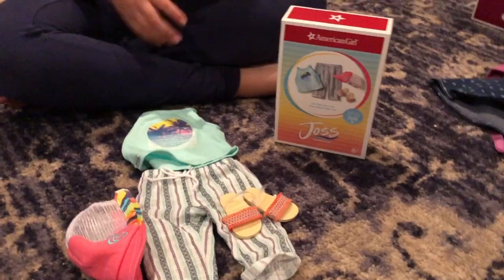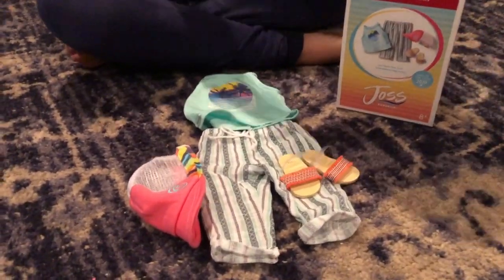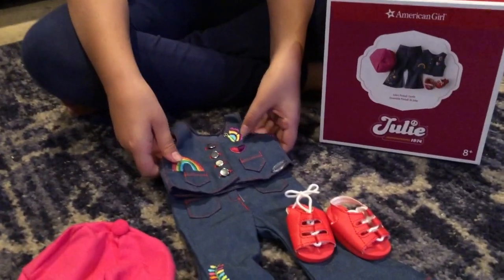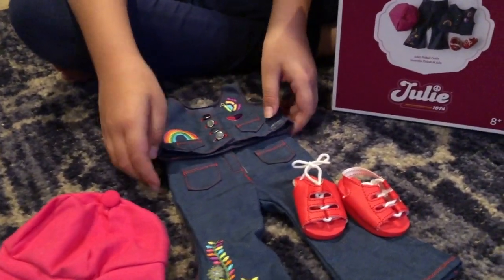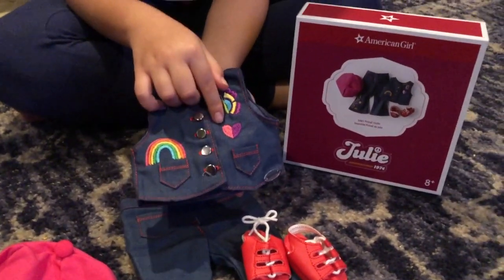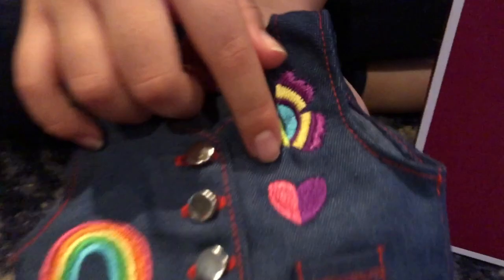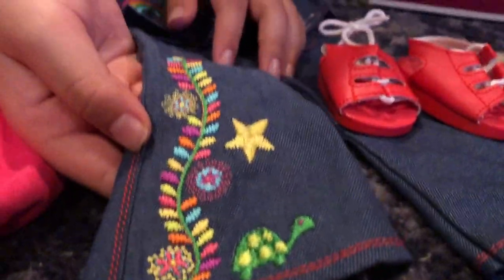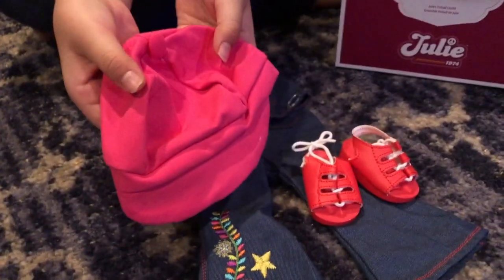Next we are going to be opening Julie's paintball outfit. It comes with these jeans and this top. The top has a heart that's purple and pink, with this butterfly and this rainbow. On the bottom of the jeans there's this fun print, and with these red shoes and this pink hat.